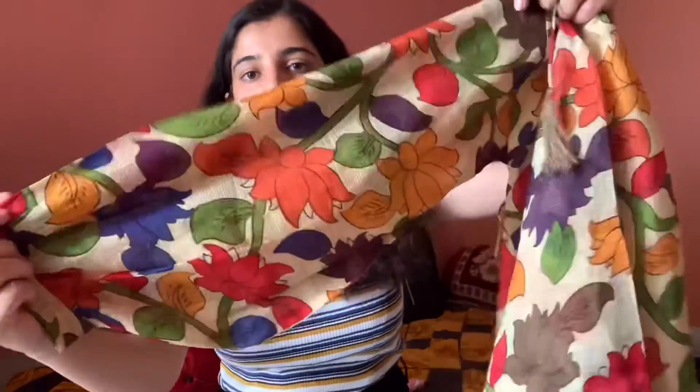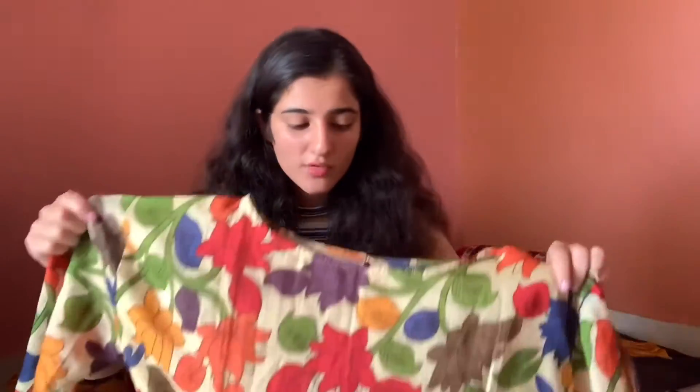The next top I got from AJIO is this one. It's very oversized on me even though I ordered it in medium. It is so breathable and I love that about it. I love oversized clothes, and this one just fits so well in that style. I got it for 200 rupees, which is a great deal.